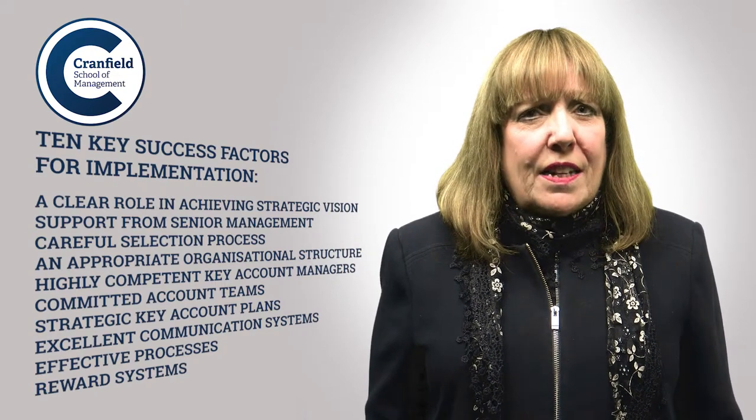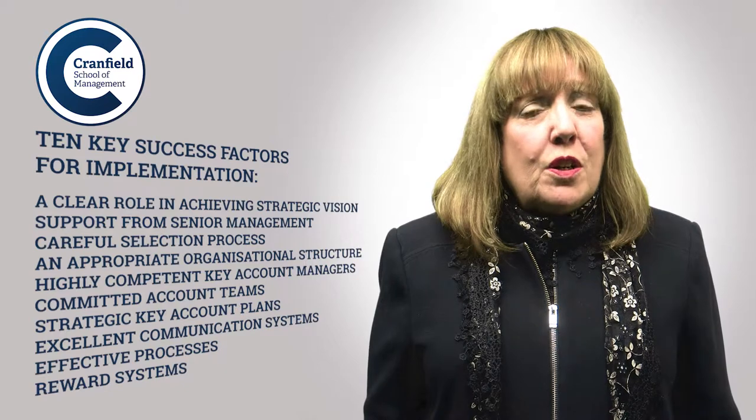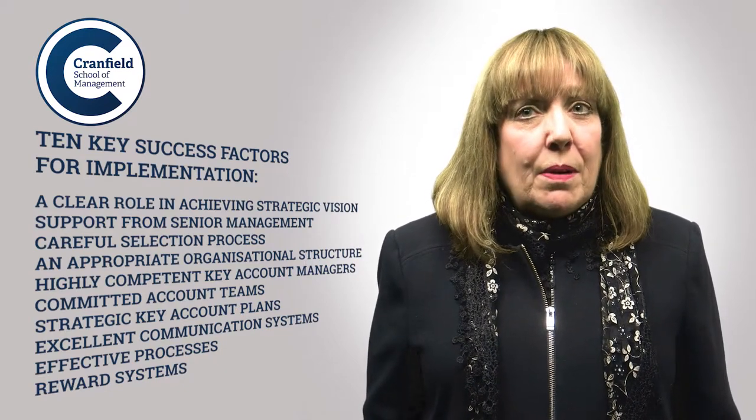If many of these success factors are in place, then you are doing world-class key account management.